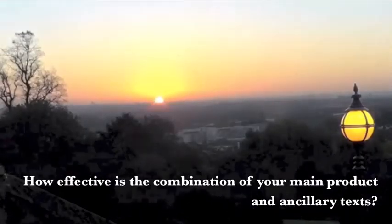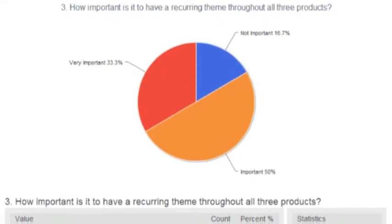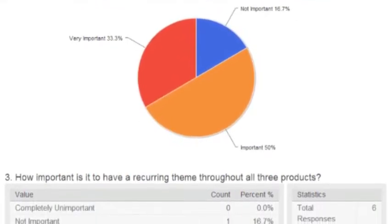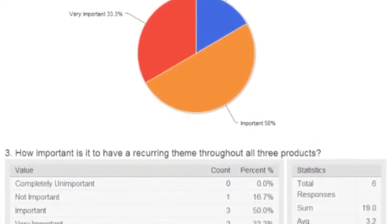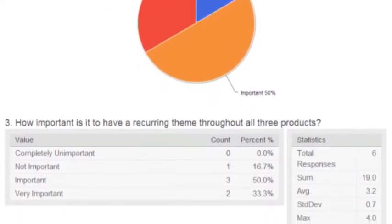How effective is the combination of your main product and ancillary texts? Looking at a survey I created, which asks individuals their thoughts on the overall effectiveness of the combination of my music video, Digipack, and Magazine advert, it is clear from the responses that having fluency throughout all three of my products is an important factor.